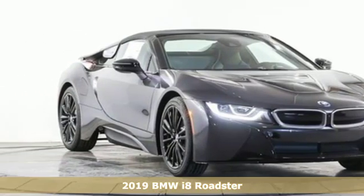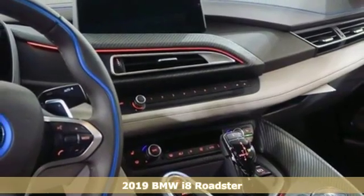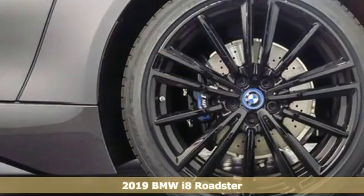It's a new 2019 BMW i8. Welcome to the hybrid that plugs into your enthusiasm for speed and performance.